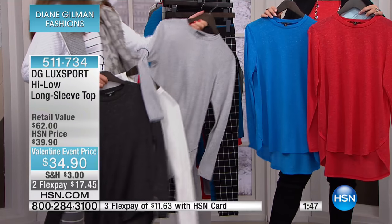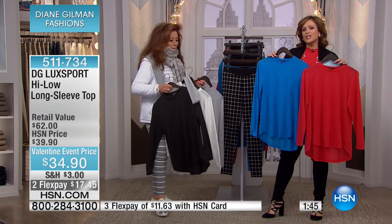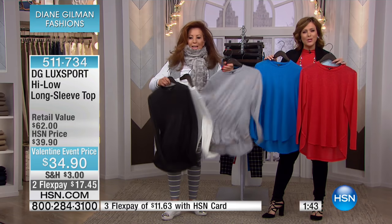I put this on earlier this morning and you were raving about it. It is the softest, most yummy top. It is not your daughter's t-shirt. It gives you what it needs to — it's not heavy, not stiff, and not just another cotton t-shirt.